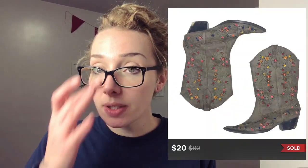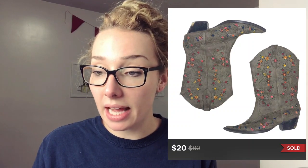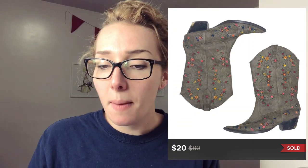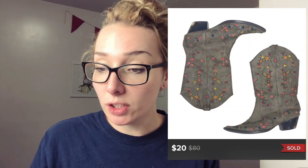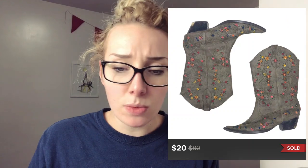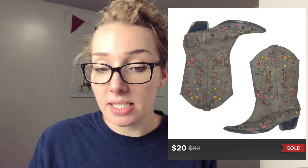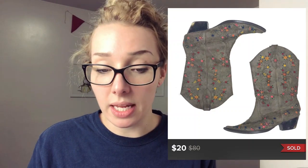I found these Roper kids western boots. After doing some research I found out Roper was a good brand — I had never heard of it before. I found them at the bins and I sold them for $20. The back of the heel, as you can see in the picture, was pretty scuffed up, and they still sold for $20.